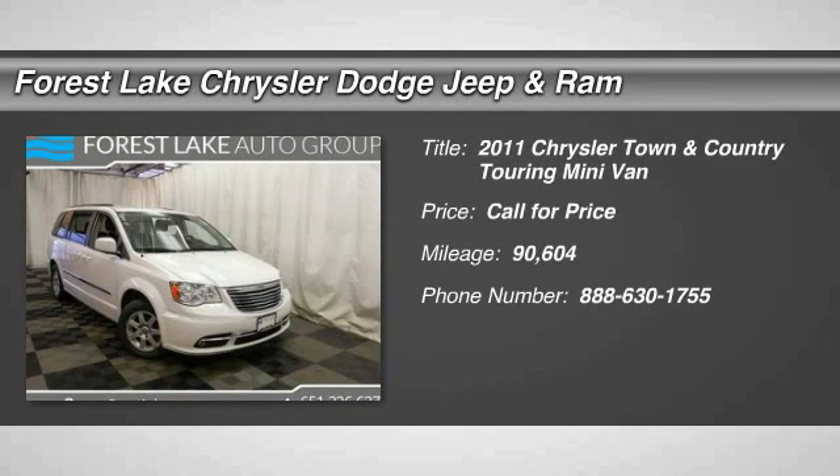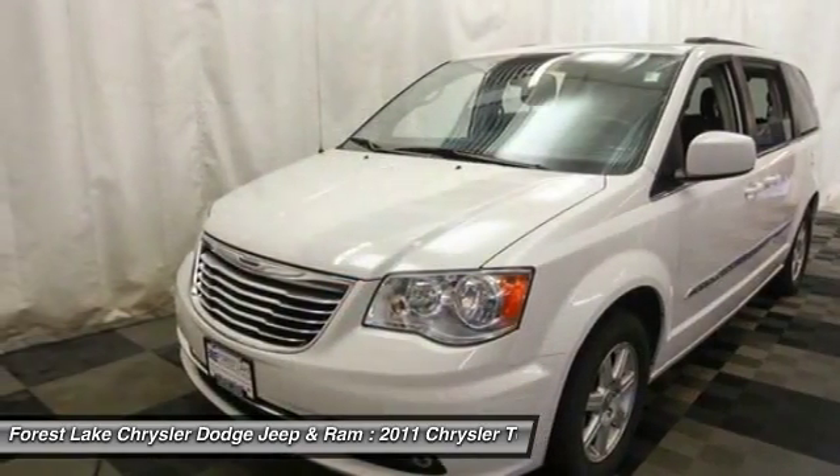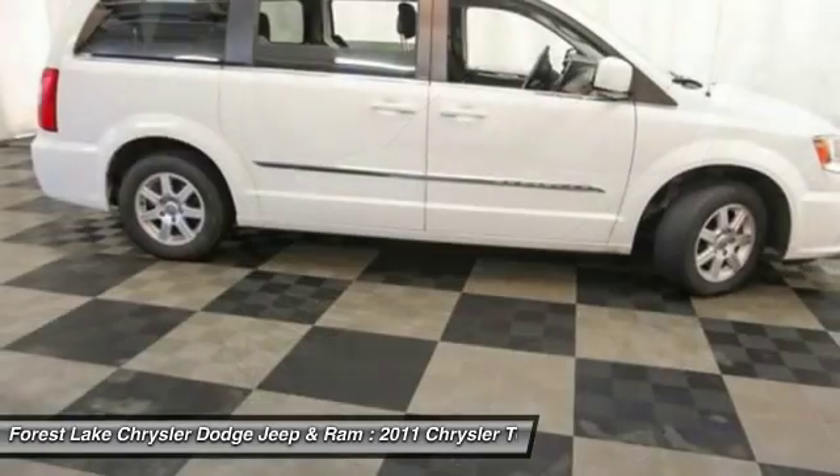Looking for the right vehicle? Check out the 2011 Town & Country. Town & Country's V6 engine provides plenty of power while still providing the fuel efficiency you look for in a vehicle.